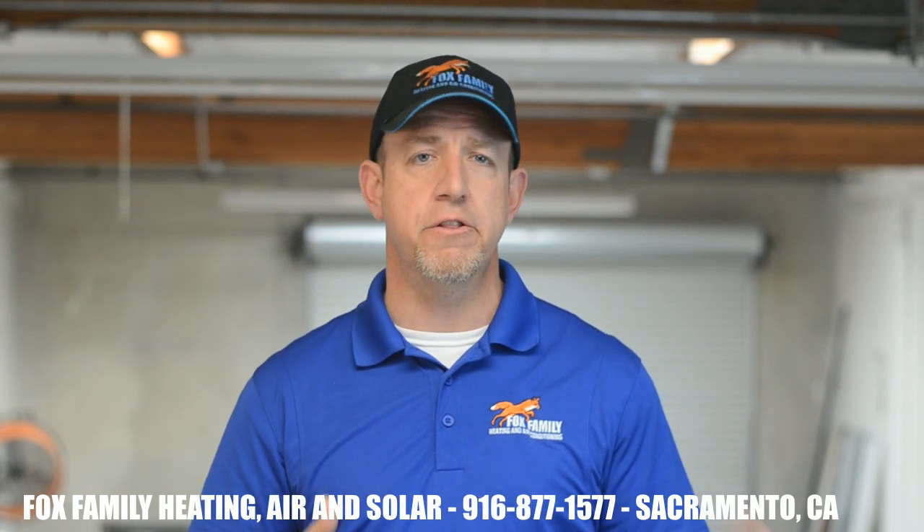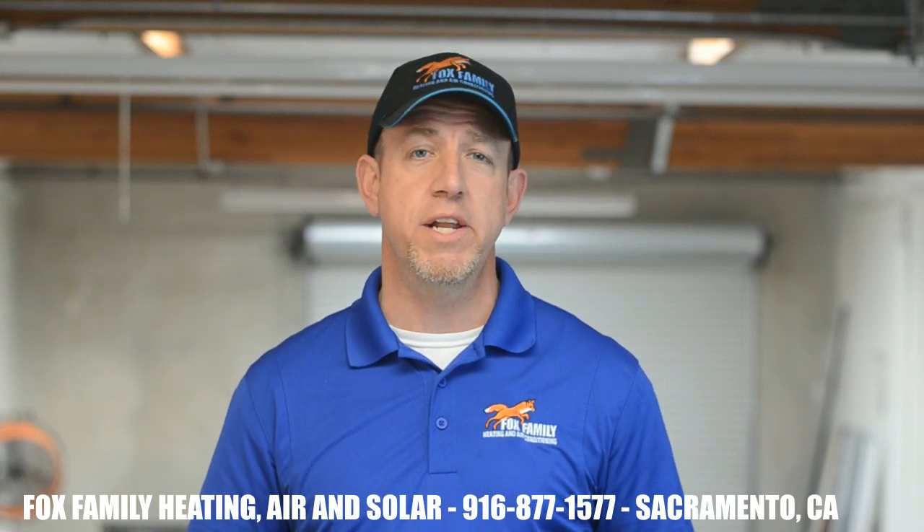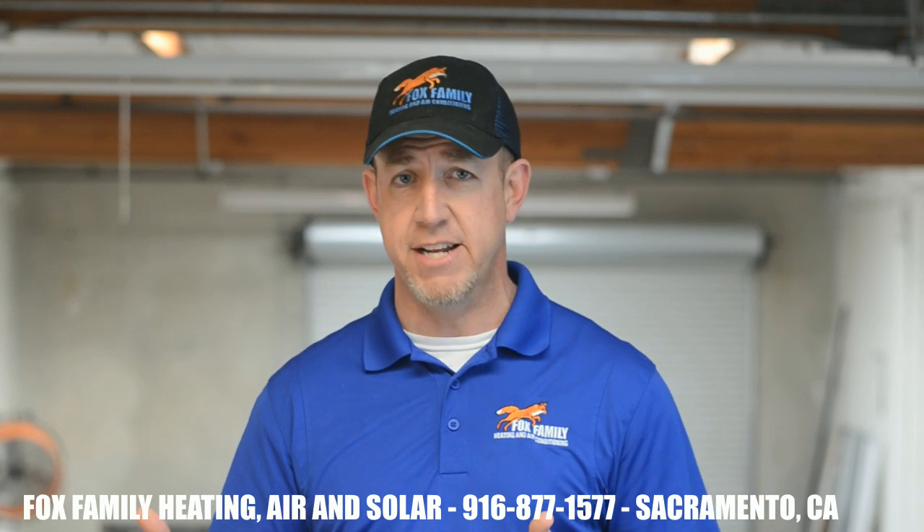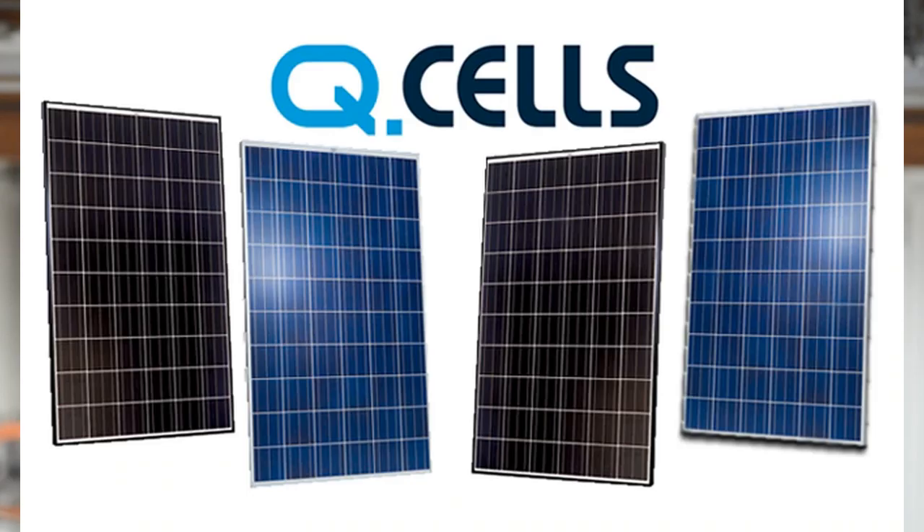The panels of yesterday were 18 and 36 cell panels. In 2019, our panels are 60 cell, and at the very least go to 72 and 96 cell panels for the residential market. More cells means more power per panel.